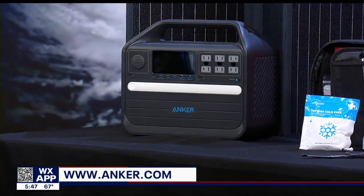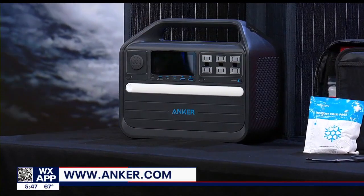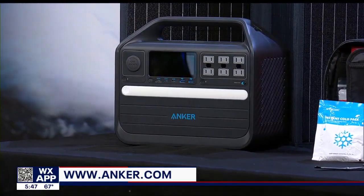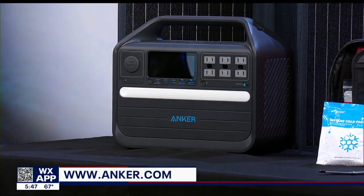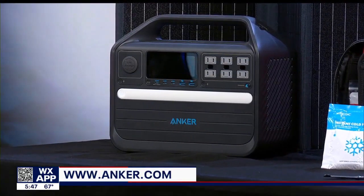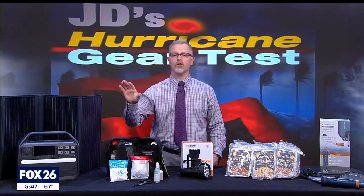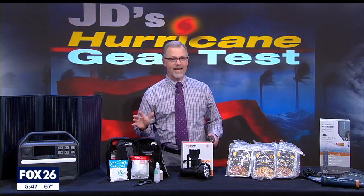Speaking of charging devices, the Anker Powerhouse 555 is a large power station that'll provide electricity to power a lot more than just your phone. The size and weight make it manageable if you need to evacuate and want to take it along. I like that it has many different outputs including both USB-A and USB-C. Consider also purchasing compatible solar panels and you'll have yourself a solar generator.